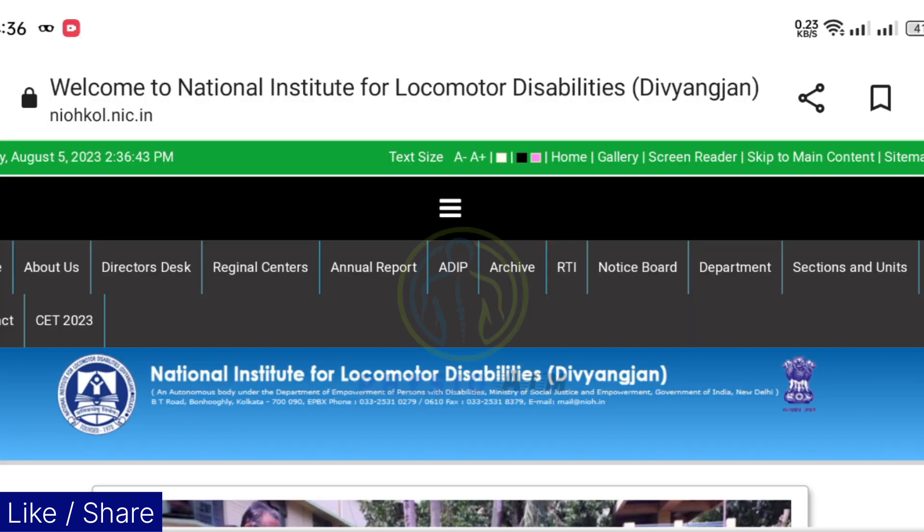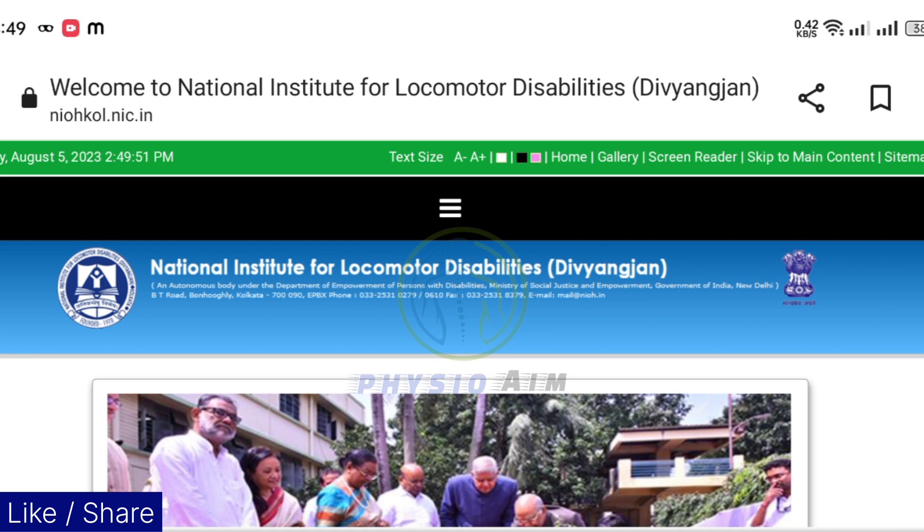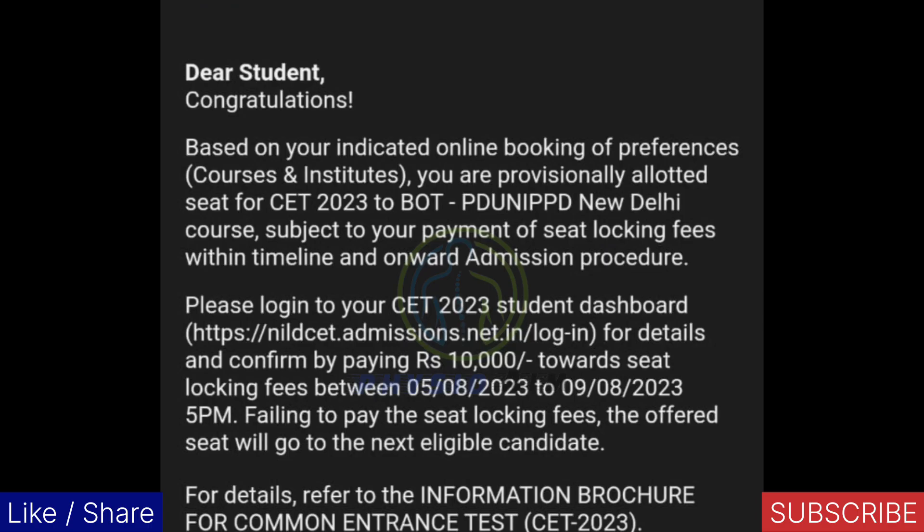Now how will you check your results? You can check your results here on the main website, or the NILD authority will send you a mail on your registered Gmail — the one you filled in at the time of your form filling. I will show you what kind of message you will get. They will mail you like this.